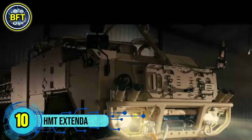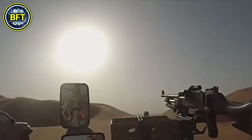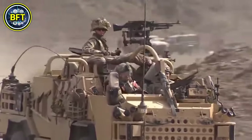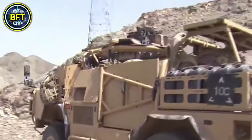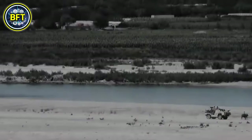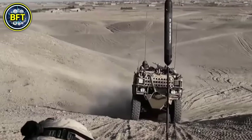Number 10: HMT Extenda. The HMT Extenda is a versatile special operations vehicle currently used by the Australian Army, manufactured by Supacat, a British Defence Company. The Extenda can be configured as either a 4x4 or 6x6, providing flexibility for different missions. Designed for rapid deployment and maneuverability, it features a powerful 6.7-liter engine capable of speeds up to 80 miles per hour on suitable terrain. It is built with modular armor that offers some protection against mines and small arms fire, although it is not heavily armored.